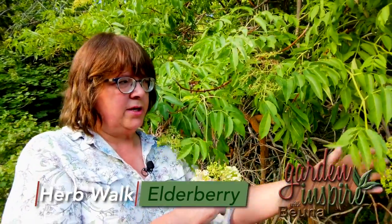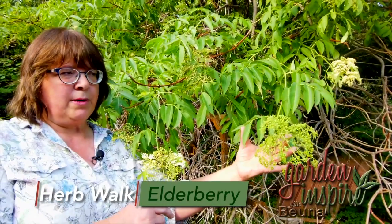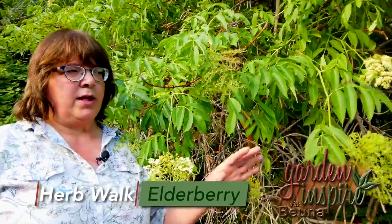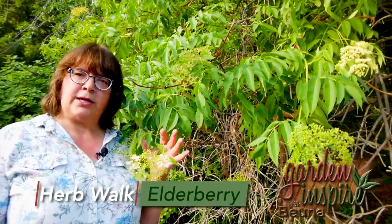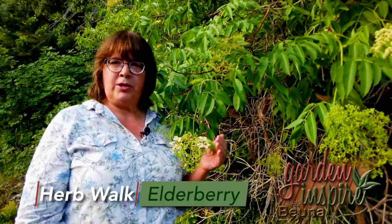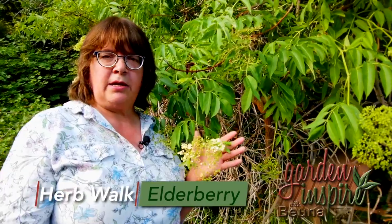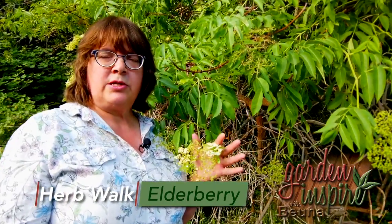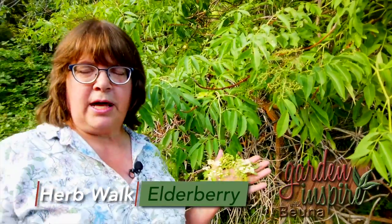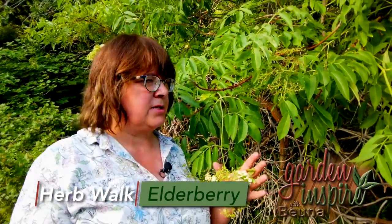This one, the flower is starting to go to fruit, and here's some fruit by itself. This fruit will get quite a bit larger, about the size of a large blueberry, and will have that whitish cast to it like blueberries. You can eat the fruit, but it needs to be cooked, and you need to strain out the seeds and stems. It's often made into syrups and tinctures and things like that. It's good for viruses, but it can also taste really good if you're making a syrup.